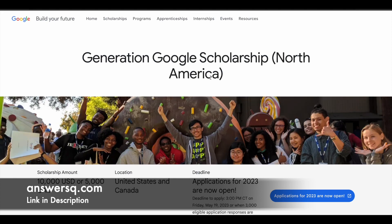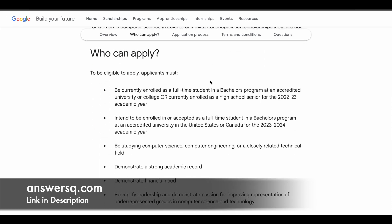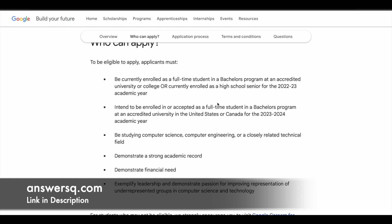Let's see the eligibility criteria for the North America region first. This is for students doing an undergraduate or bachelor's program. You must be enrolled as a full-time student in a bachelor's program at an accredited university or college, or enrolled as a high school senior for the 2022–2023 academic year, or intend to be enrolled in a bachelor's program for the 2023–2024 academic year. You must be studying computer science, computer engineering, or a closely related field. This is the same for EMEA and APAC. They will also consider your academic record and financial need.